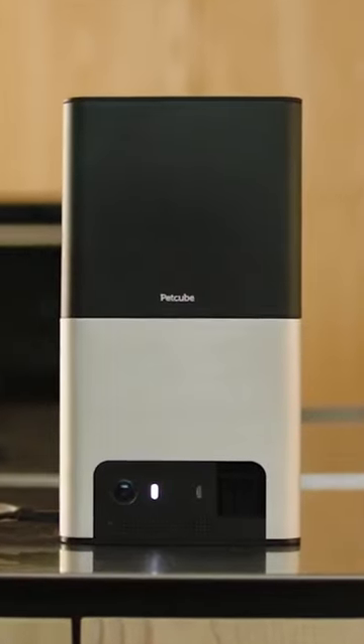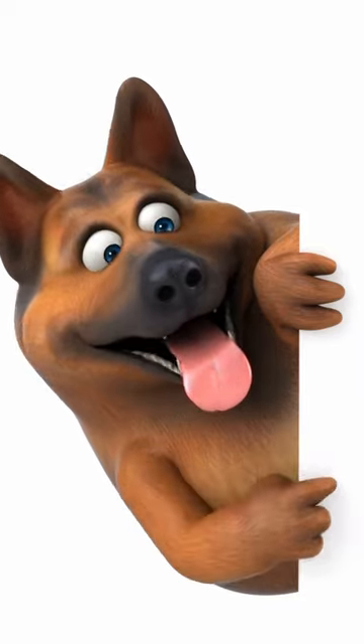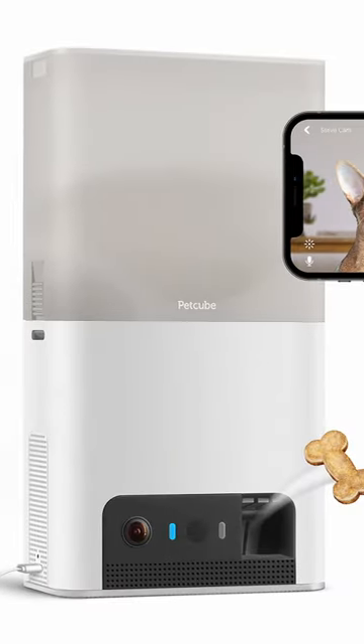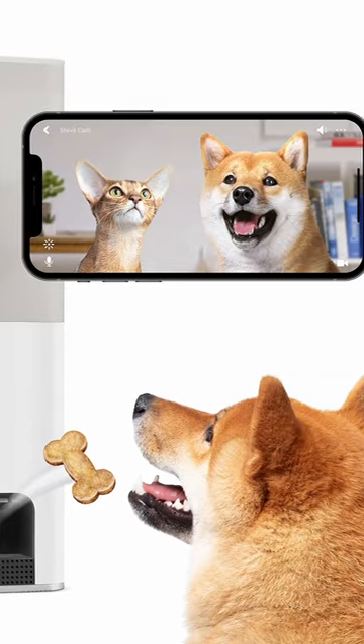Bytes 2 Pet Camera with Treat Dispenser. It can be challenging to stay current in the rapidly expanding and ever-evolving tech industry. We understand that keeping up with technology may be challenging, which is why we have you covered. Even as technology advances, trends persist.